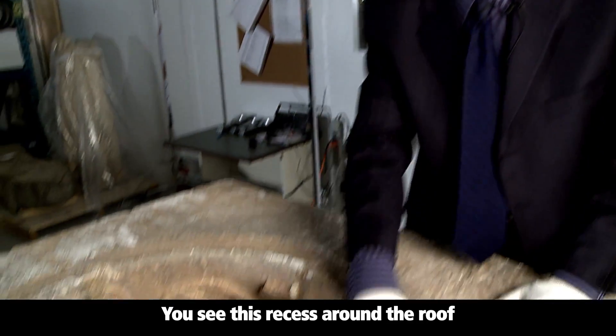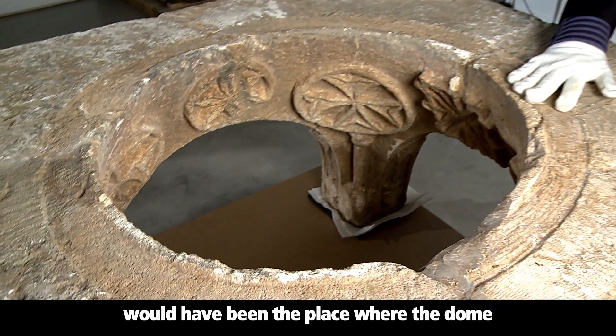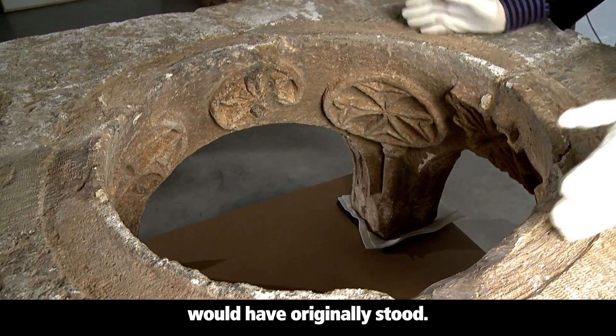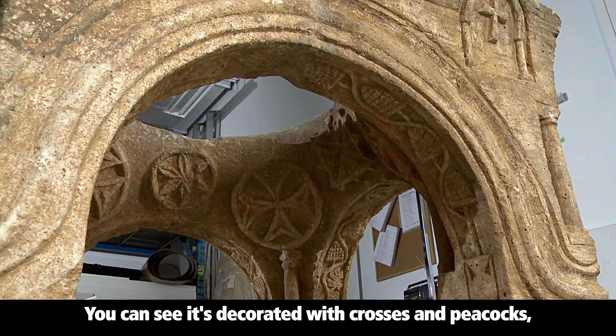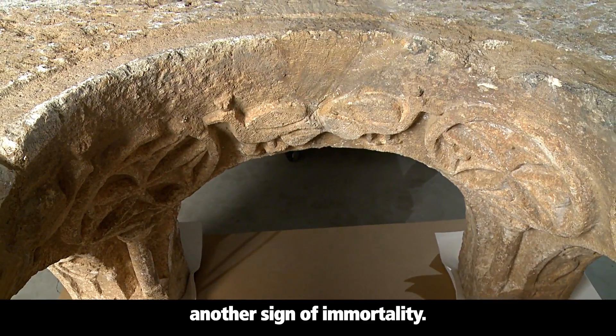This recess around the roof would have been the place where the dome would have originally stood. You can see it's decorated with crosses and peacocks, another sign of immortality.